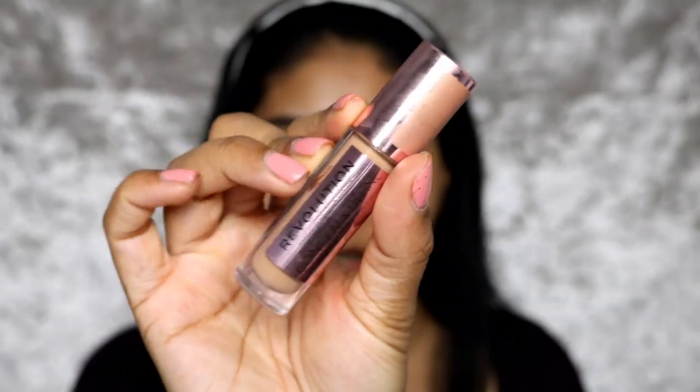The brows are done! You know I love to carve my brows out. I usually use the NYX Gotcha Covered concealer in Golden, but I don't have it right now so today I'm going to be using the Makeup Revolution concealer in C12.